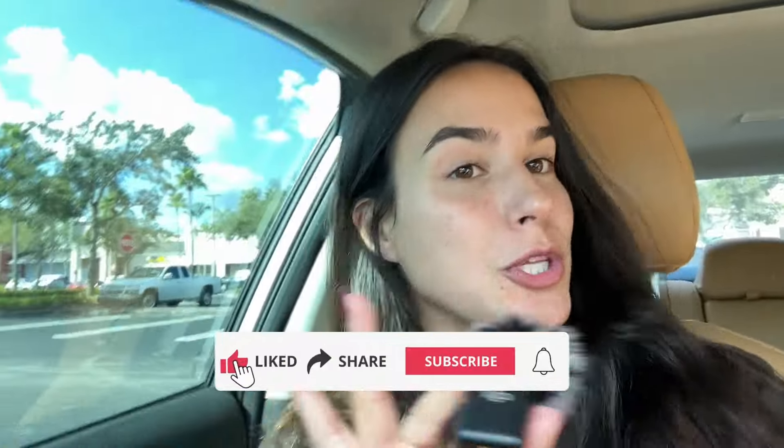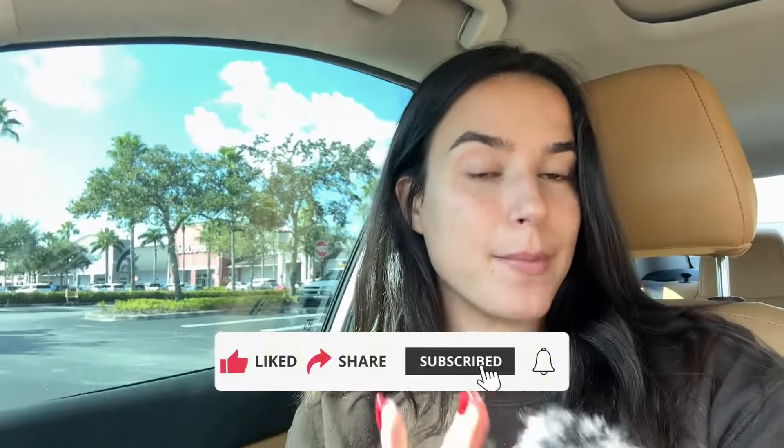Thank you guys so much for watching. If you enjoyed this video, please make sure to like, share, comment, and subscribe. Let me know in the comments if you've ever been to a Dick's Clearance Store or Going Going Gone. And as always, let's keep finding and flipping.